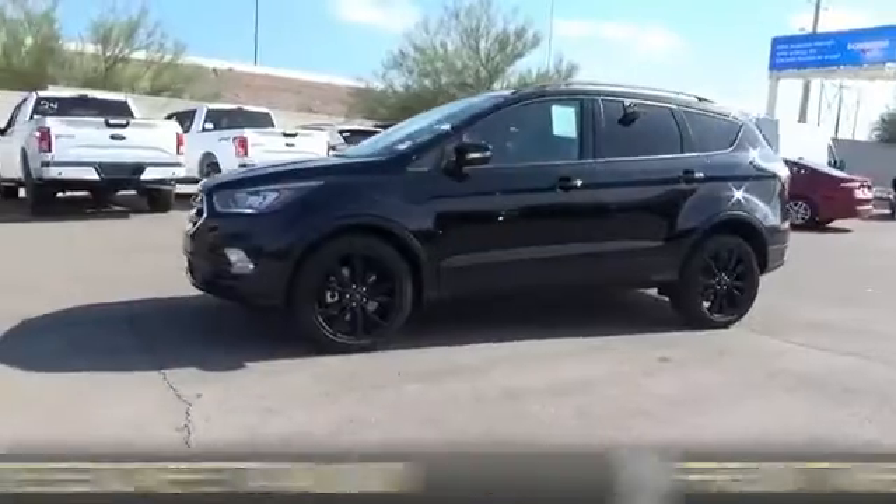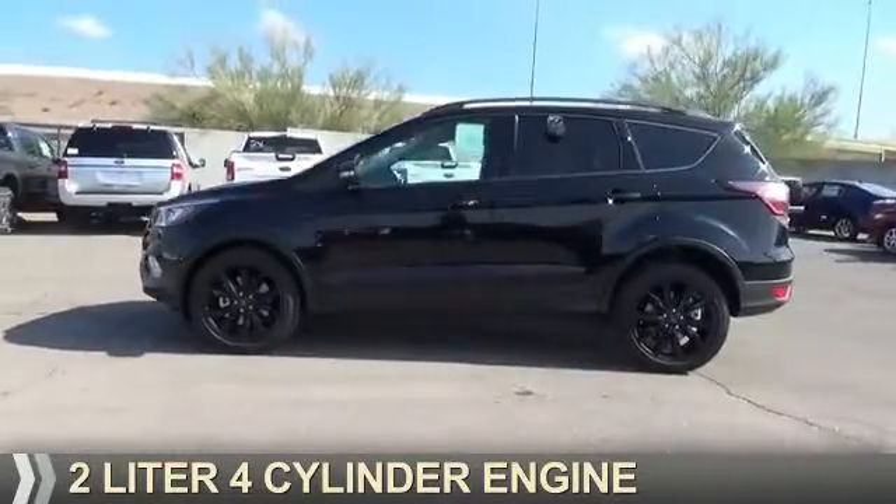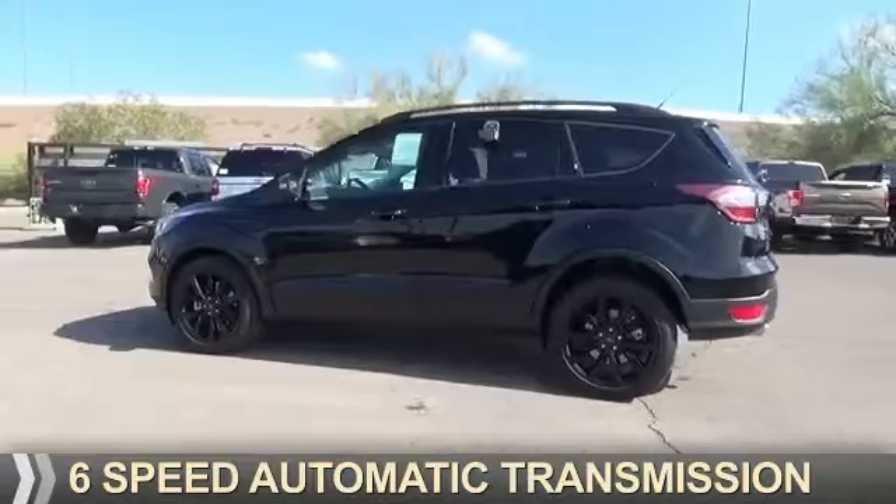It's powered by front-wheel drive, a 2-liter, 4-cylinder engine, and a 6-speed automatic transmission.